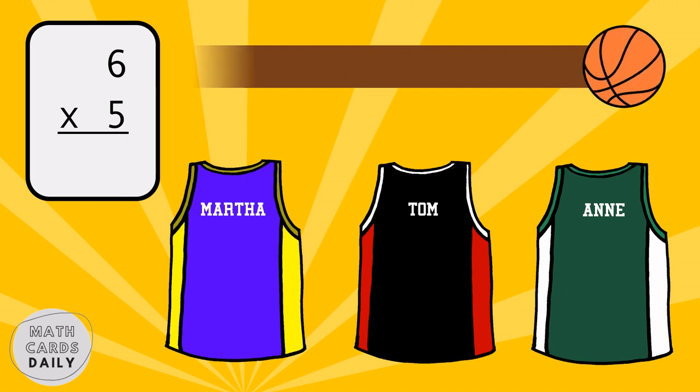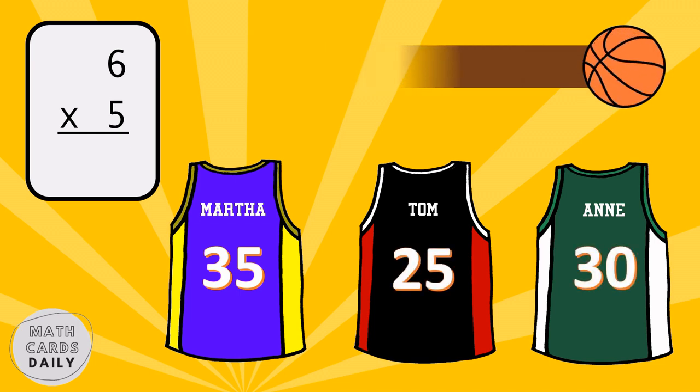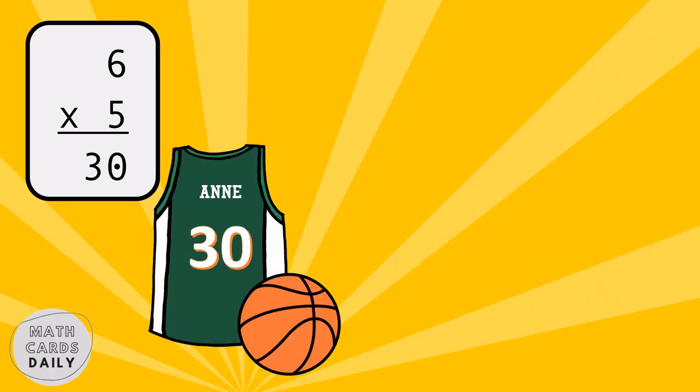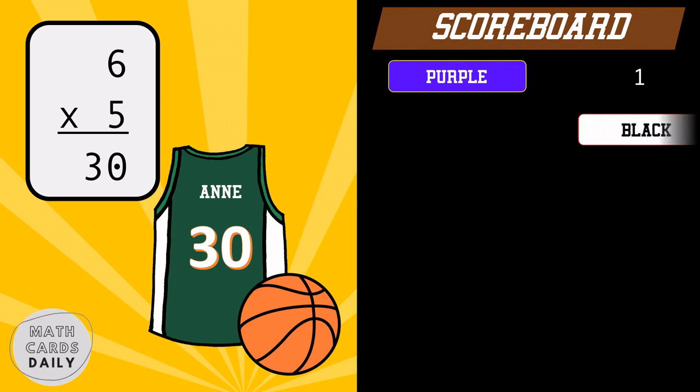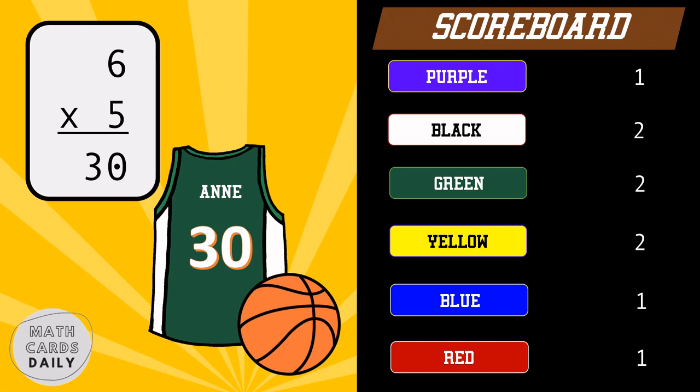What is the product of six and five? Six times five equals thirty. Green team gets the point.